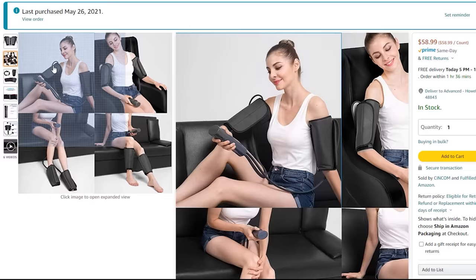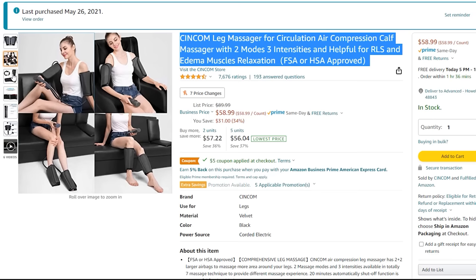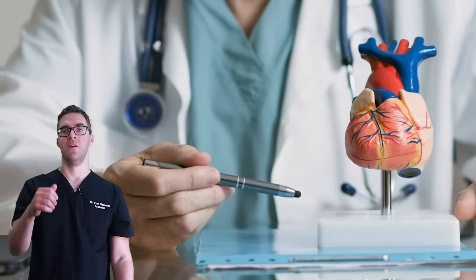These devices are documented in significantly reducing vein problems, blood clots, and swelling. Sometimes you can't get up and move, and that's when this is needed. I recommend putting it around your calf muscles. If you're sitting and can't get up at least every hour, something like this can be very effective. Start on the low setting — these leg pumps are phenomenal in keeping the blood flowing and simulating walking.